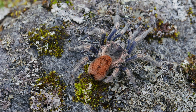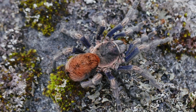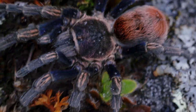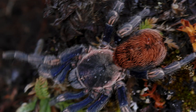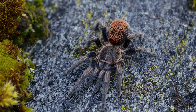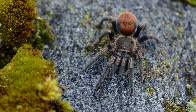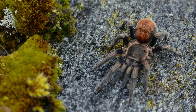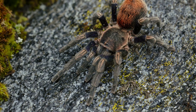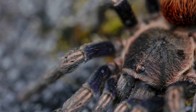The species Anticuna cyaneofemur thrives in shallow burrows beneath rocks, where temperatures hover around a brisk 10 degrees Celsius. Outside, snowfall blankets the landscape, but within these shelters, life persists undeterred. Researchers have uncovered thriving populations with numerous adult females and a wealth of juveniles in every development stage, right down to freshly hatched nymphs emerging from delicate egg sacs.